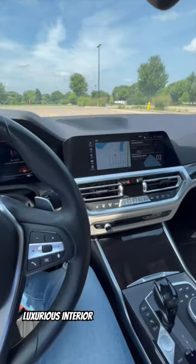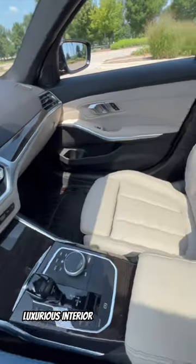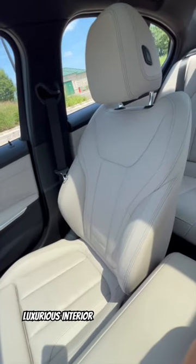Immerse yourself in opulence within the meticulously designed interior. Revel in features like a leather-wrapped steering wheel, heated front seats, and the enchanting touch of a moonroof.